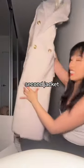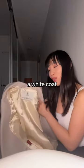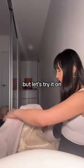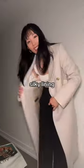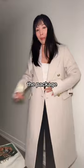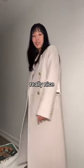This is the second jacket — the Constant coat from Babaton. I really want a white coat but this one's more beige, so I might exchange it. Let's try it on. It's 90% wool and 10% cashmere, with a nice silky viscose lining on the inside. I'm surprised it's not creased from being in the package — it looks perfect and drapes really nicely.